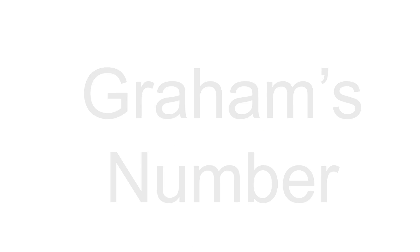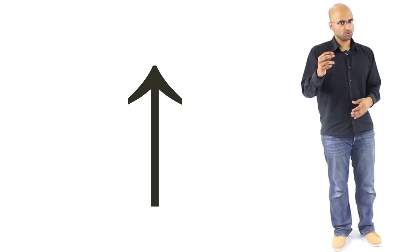Next up is Graham's number. Graham's number is the upper bound to a certain solution in Ramsey theory — the solution to the problem falls between eleven and Graham's number. Graham's number is so big it is difficult to express with normal mathematical notation, so we need to learn a new form called Knuth's up-arrow notation in order to convey how ridiculously large Graham's number really is.